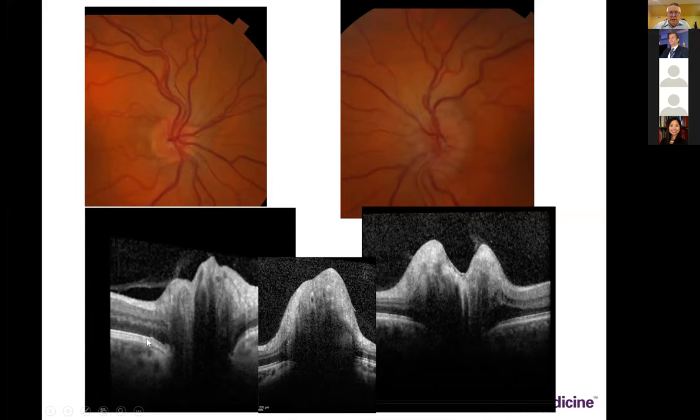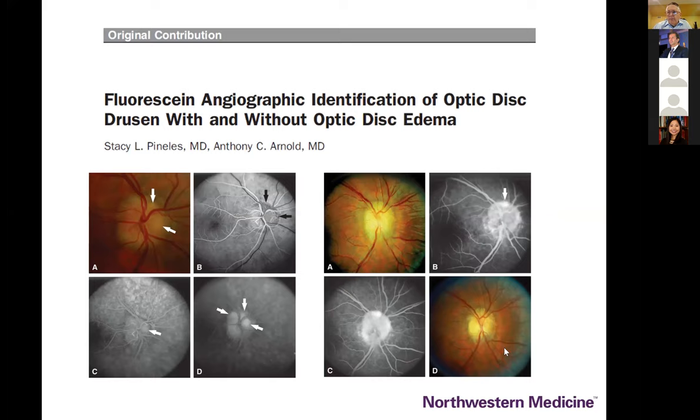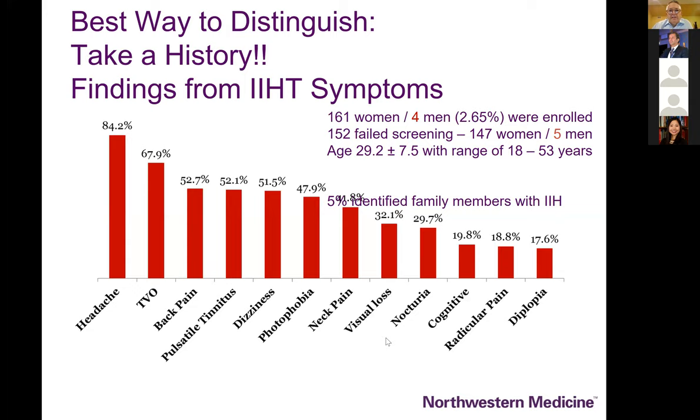To highlight the contrast: bowing forward trajectory is papilledema, bowing backward trajectory is pseudopapilledema. Also remember — somewhat underutilized — fluorescein angiography, which will generally only show staining with optic disc drusen but frank leakage with elevated intracranial pressure. In fact, the best way to distinguish papilledema and pseudopapilledema is simply to take a history. If you ask about headaches, transient visual obscurations, and pulsatile tinnitus, there are almost no patients who don't have symptoms associated with their true papilledema.